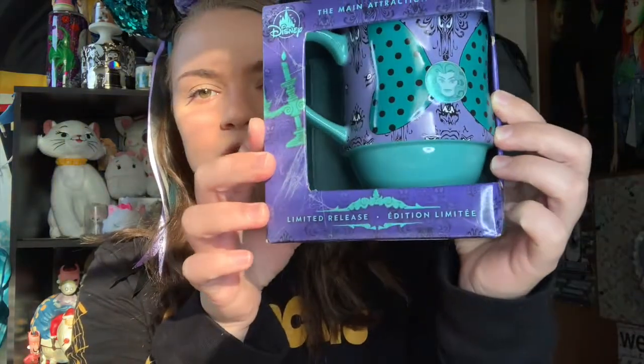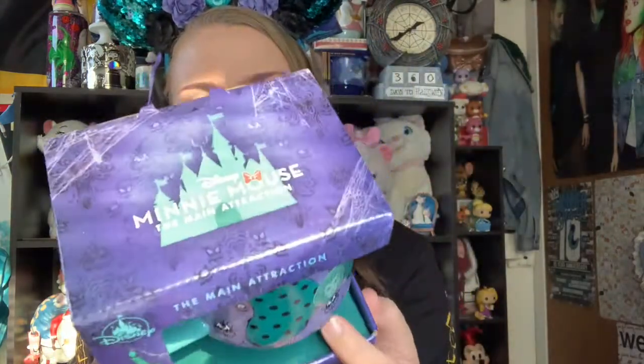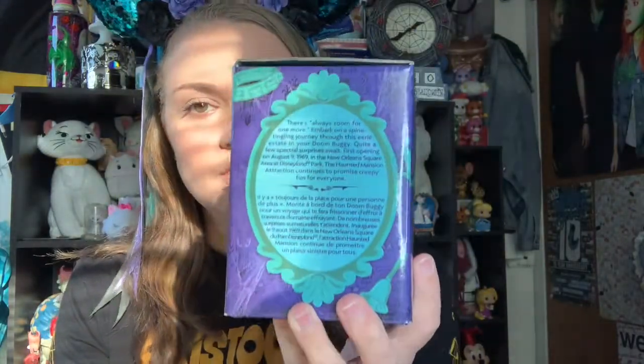Next up is the mug. Here it is in the box — Main Attraction Limited Release Series 10 of 12. It's stackable with all of the other mugs. I'm going to keep every mug I got and stack them on top of each other, but still save the boxes for the collectible sake. There's also the same blurb about the Haunted Mansion. Taking the mug out of the box — it is absolutely adorable. Each mug has this big Minnie bow in the center resembling some aspects of the ears. It has Madame Leota there in the center and is just this adorable green color with polka dots. The bottom of the mug and the inside of the handle also have this adorable green color, and the outside is just the wallpaper print. Then in that same green color you have the Haunted Mansion logo.